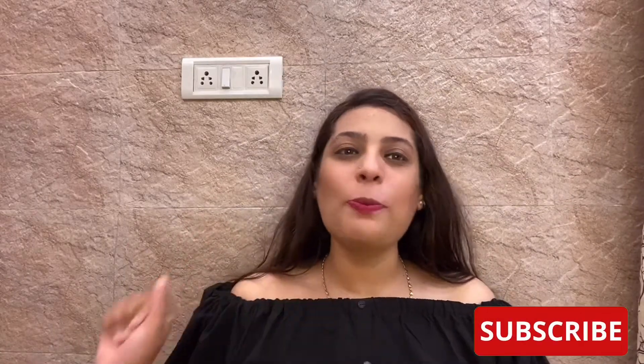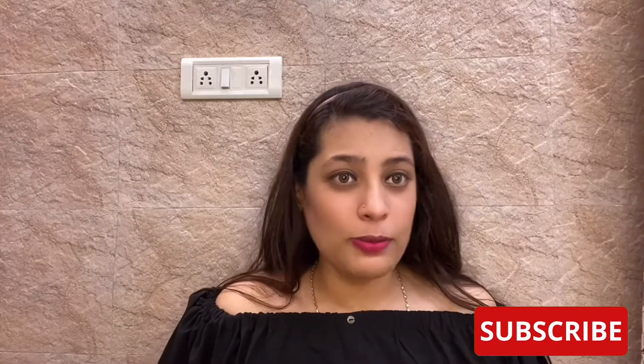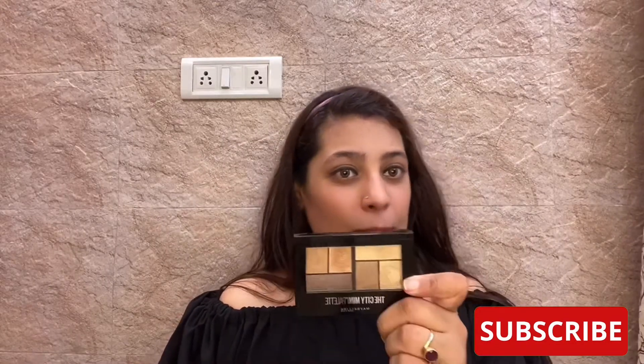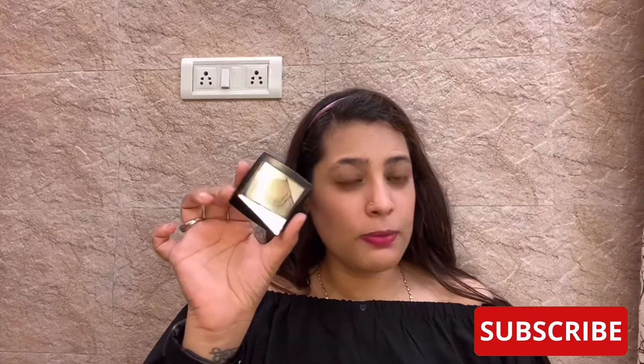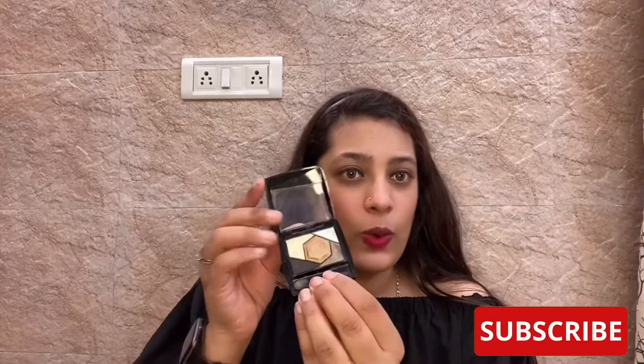Before we start, don't forget to hit that like, subscribe, and share button. So, the first palette is a very renowned product, which is this Maybelline. It used to come in this kind of packaging, and then they shifted to this one. I have both because I just can't get enough of either of them.